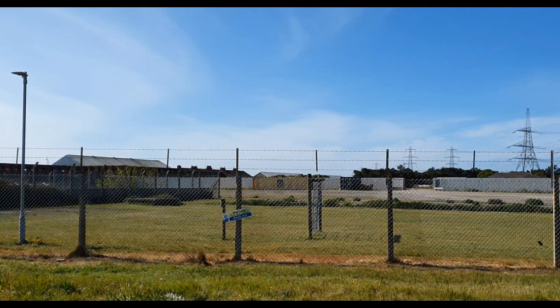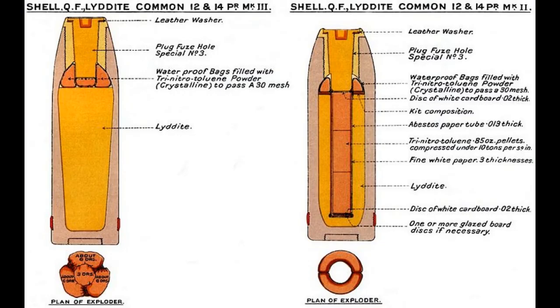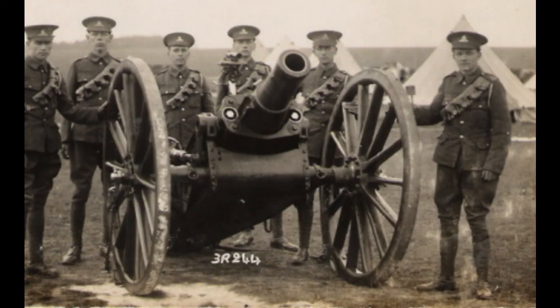The site was also a proving ground for early high explosives, and the explosive substance Lyddite takes its name from the town of Lyd, as this was the first place it was tested. It went on to be used widely within the Boer War and World War One.